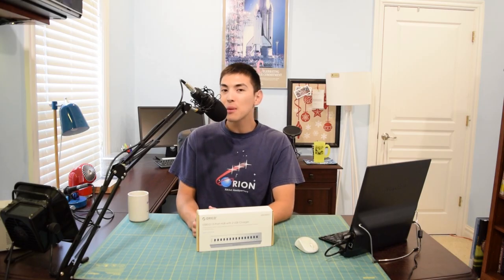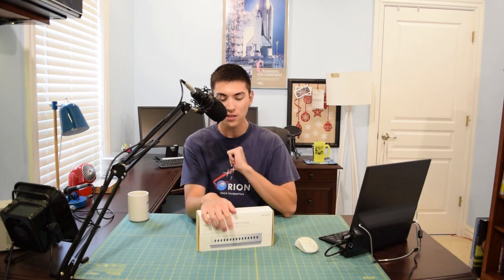Hello guys and welcome to the subscriber update for September 2nd, 2016. I got the August giveaway winner to announce today, Solar Project Part 3 coming up, and the next stock has finally shipped. But first off let's go ahead and announce the winner of the August giveaway.